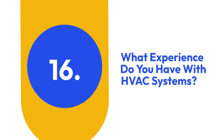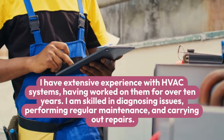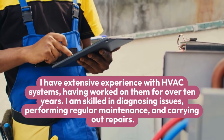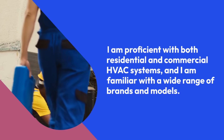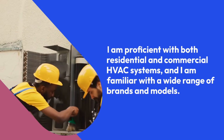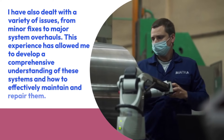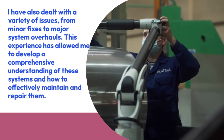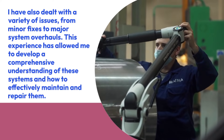16. What experience do you have with HVAC systems? I have extensive experience with HVAC systems, having worked on them for over 10 years. I am skilled in diagnosing issues, performing regular maintenance, and carrying out repairs. I am proficient with both residential and commercial HVAC systems, and I am familiar with a wide range of brands and models. I have also dealt with a variety of issues, from minor fixes to major system overhauls. This experience has allowed me to develop a comprehensive understanding of these systems and how to effectively maintain and repair them.